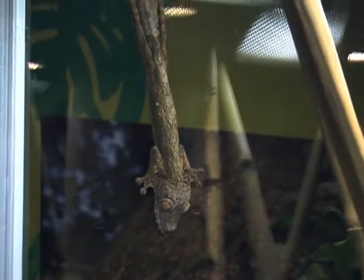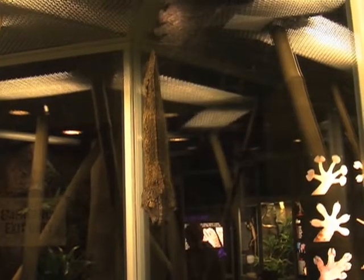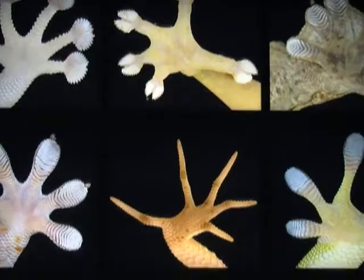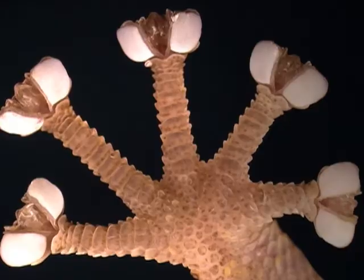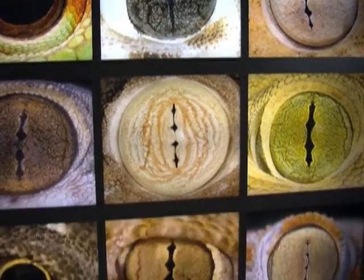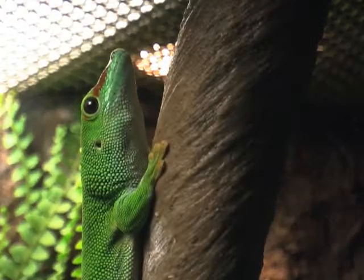And they stick to walls and ceilings like this giant leaf-tailed gecko, comfortably sleeping while hanging on the wall of his glass cage. Climb the wall like Spider-Man. Here are some close-ups of gecko toes — scientists hope to duplicate them. And gecko eyes: they can see 300 times better than humans, particularly at night. Their vision is really second to none in the reptile world.